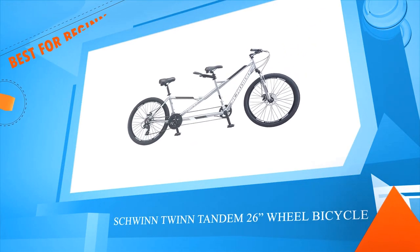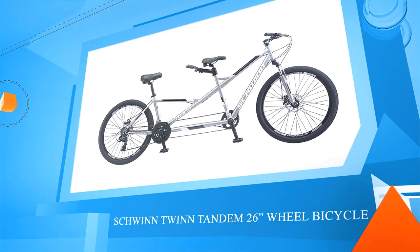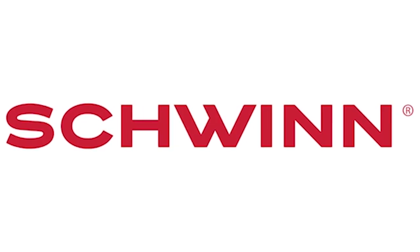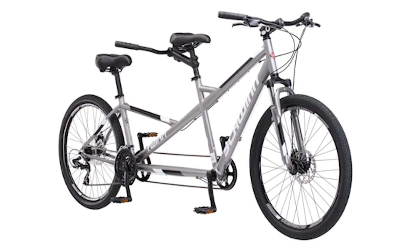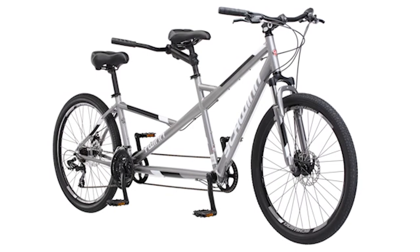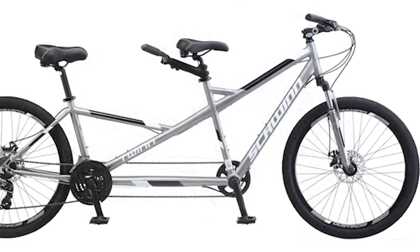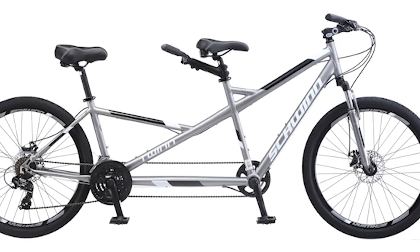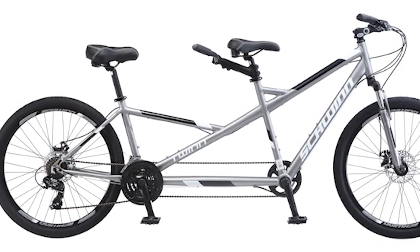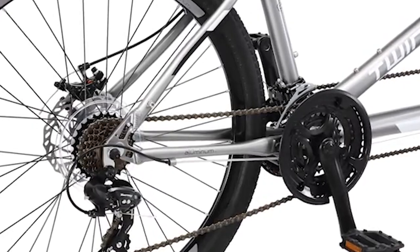Schwinn Twin Tandem 26-inch wheel bicycle. Schwinn was there for you when you learned to ride a bike and when you rode around campus. Now you've found a partner and snagged a place with off-street parking, so you're ready for more commitment. Enter the Schwinn Twin Tandem bicycle — a comfy classic ride made for two. The twin tandem bike is a modern update on a Schwinn classic, letting two people cruise around town together enjoying laps and new sights.